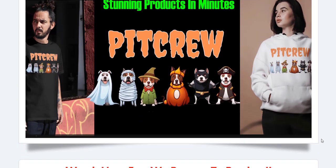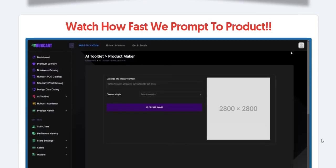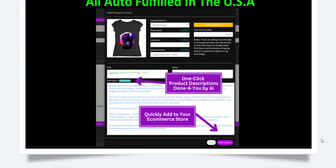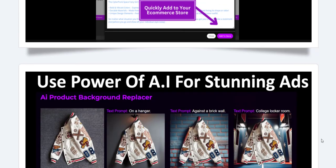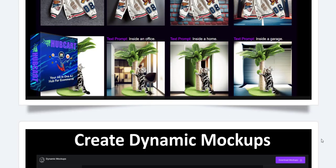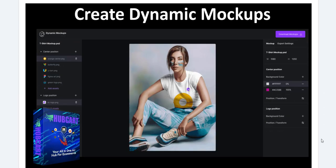Hubcart Pro integrates with top e-commerce platforms, making it easy to manage multiple stores from a single dashboard. This integration supports a variety of selling channels, including Shopify, Amazon, and Etsy, enabling businesses to expand their reach without the hassle of managing disparate systems.